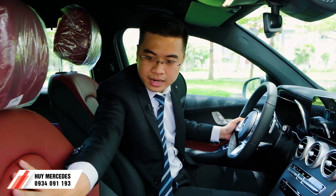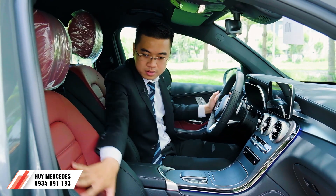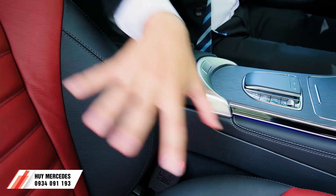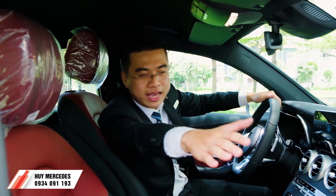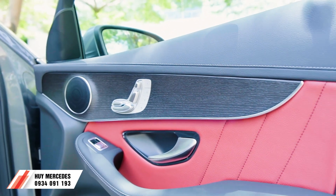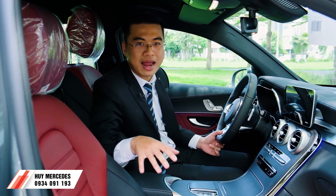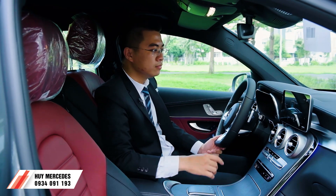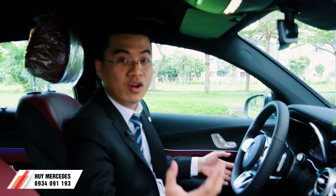Chúng ta xem màu da của ghế này - được phối 2 màu là màu đỏ Cherry và màu đen. Màu đen hơi xá một chút, không quá tối, tạo cảm giác xe rất thể thao. Trên cánh cửa cũng được phối 2 màu tương phản, rất đẹp. Màu nội thất này chỉ dành cho phiên bản thể thao AMG, những phiên bản thường không có màu này. Những option khác bên trong thì cũng giống như mình đã chia sẻ ở video trước.